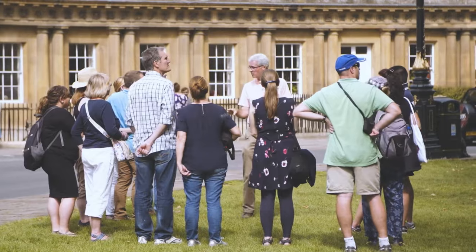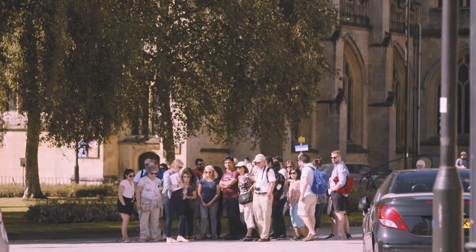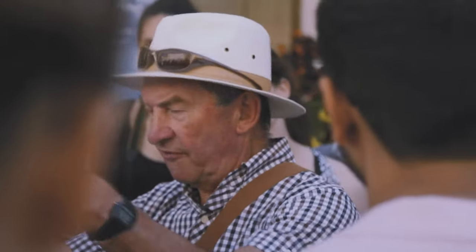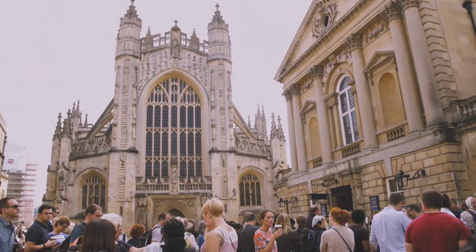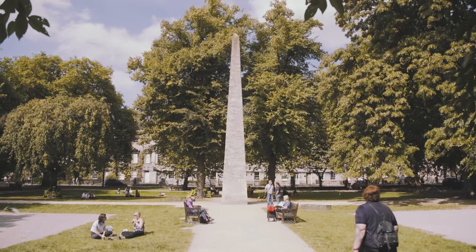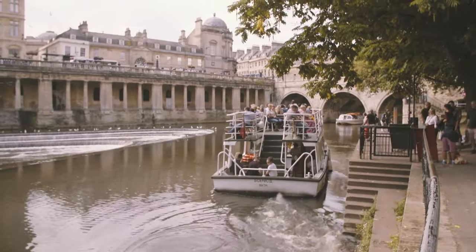The City of Bath has a group of volunteer tour guides who give community-focused walking tours. You'll learn about current events and culture, as well as how Bath evolved into what it is today. The tours take in Bath's most famous landmarks, including its beautiful Royal Crescent, and historic Great Pulteney Street, which is the grandest and widest street in the city.